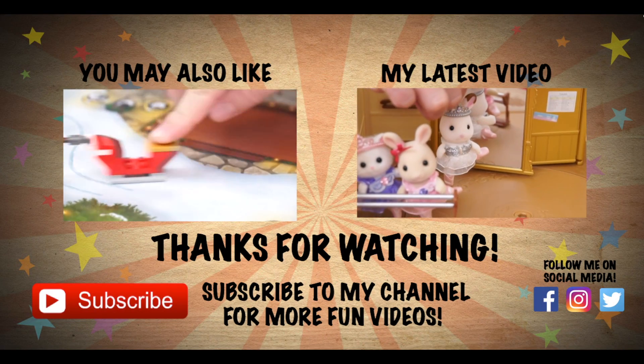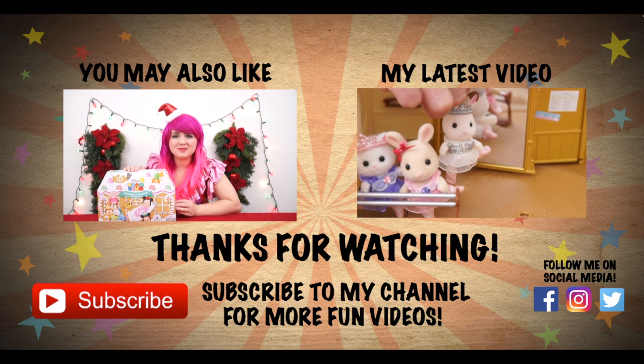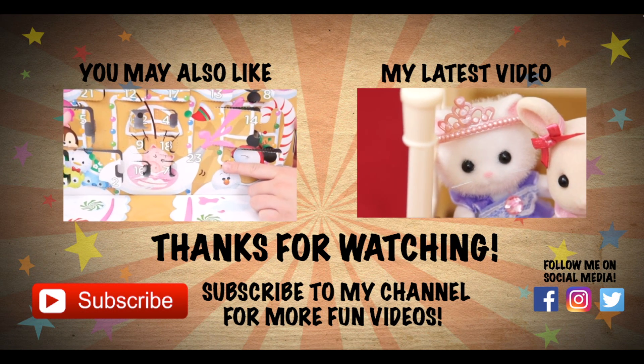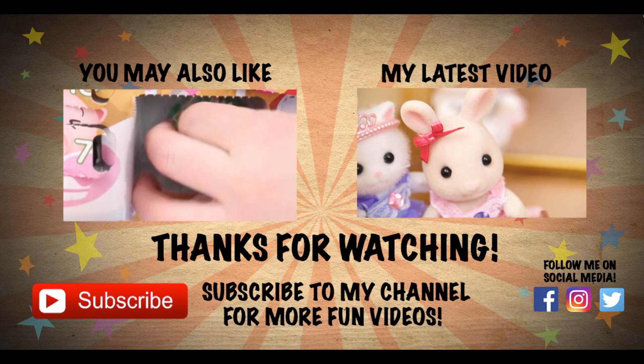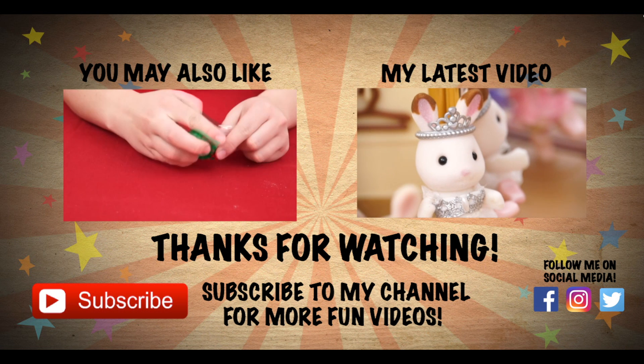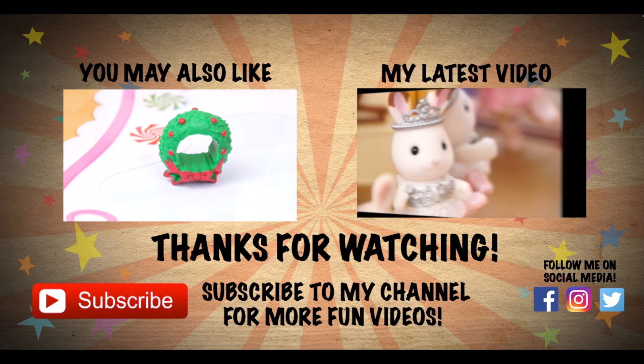Lots of awesome surprises today! Tune in tomorrow for even more Christmas fun! If you missed yesterday's advent calendar opening, be sure to check that out now. And don't forget to hit the subscribe button because I post fun videos every single day! Love you guys!